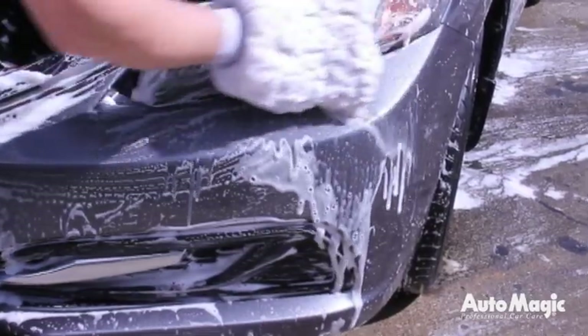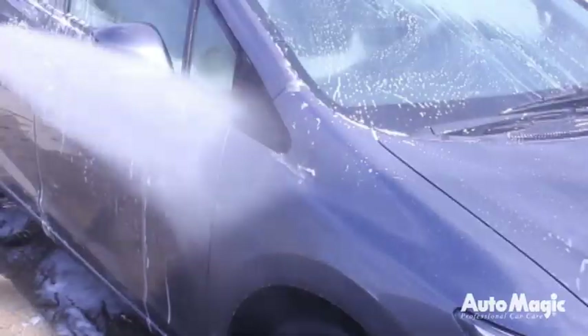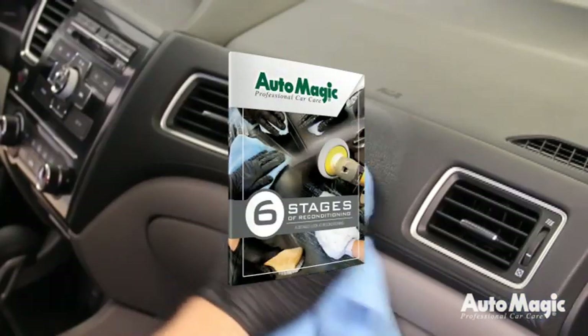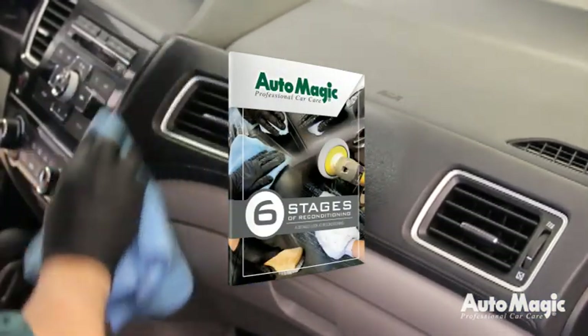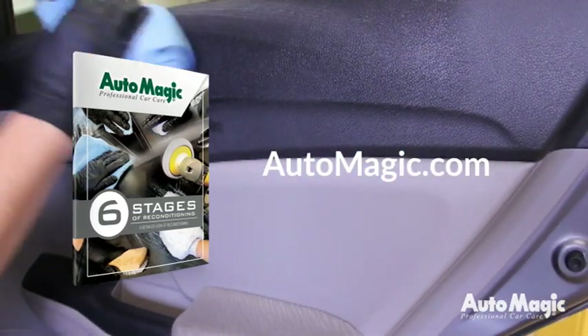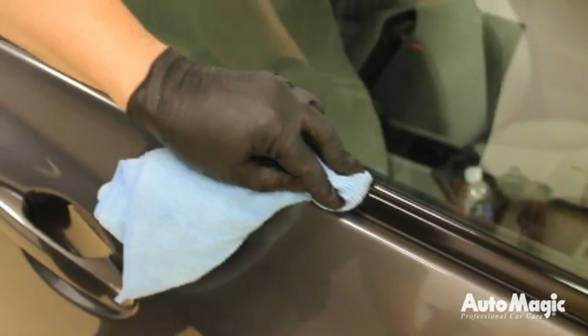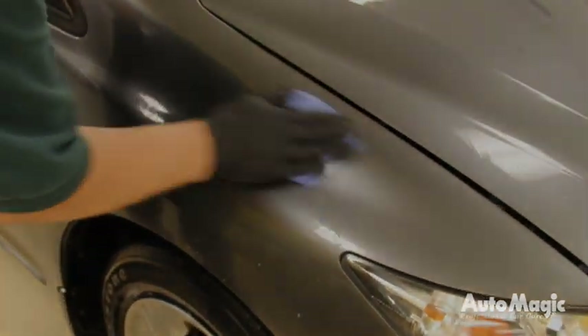For more information on the AutoMagic 6 Stages of Reconditioning, or to address specific questions, refer to the troubleshooting information in the AutoMagic 6 Stages of Reconditioning Manual, or visit AutoMagic.com for more information.